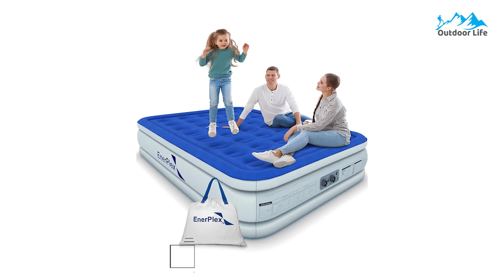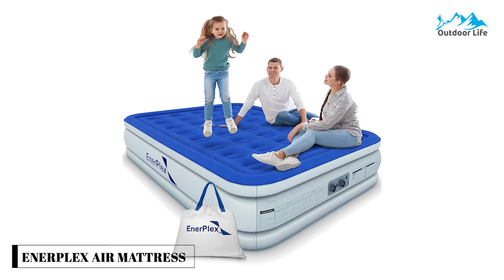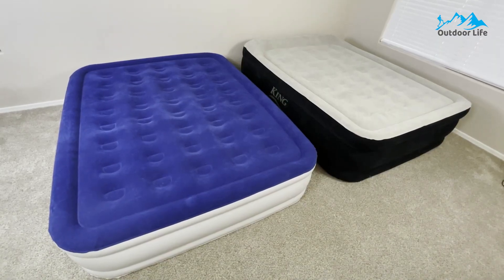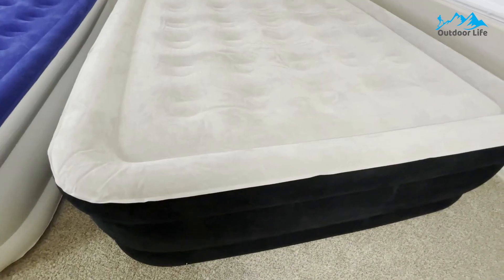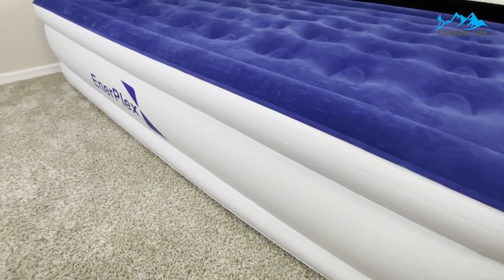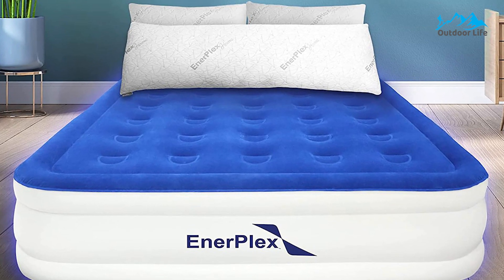Number 5: Enerplex Air Mattress. The Enerplex Air Mattress is almost the same size as a standard queen and might rival your home mattress in comfort. Its velvet leg topper is cozy enough for a sound sleep yet suitably hearty for extended outdoor use. In addition to its generous length, the Enerplex is the tallest mattress. For campers hoping to put as much space between them and the ground as possible, choosing the Enerplex Queen is a no-brainer.